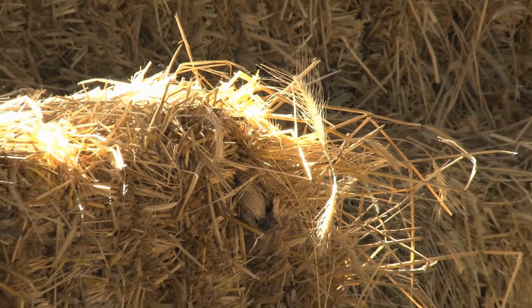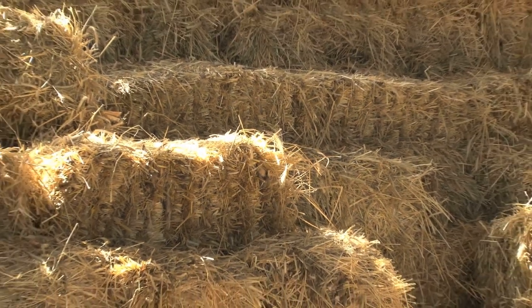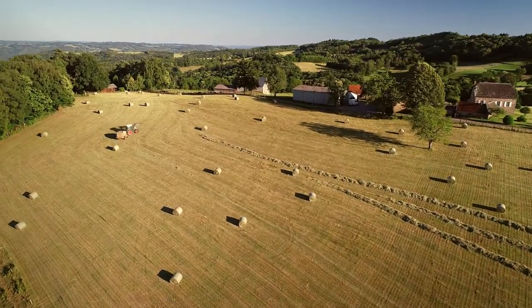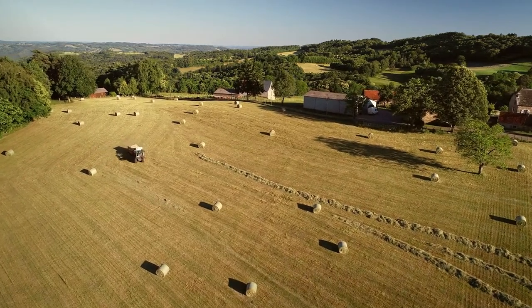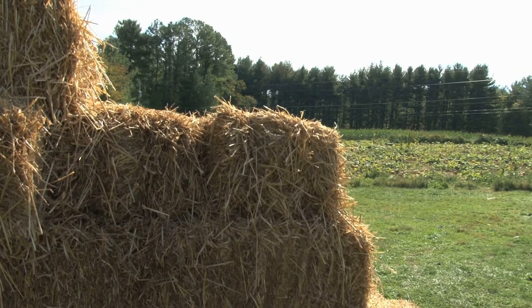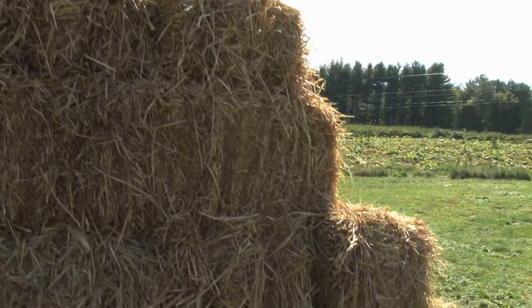1. Straw Bales. Straw bale building is a nod to the days when we built our homes from natural and locally sourced materials. Instead of relying on technology and manufactured materials, we use what the earth provides. Straw bales are used to replace concrete, plaster, gypsum, and other building materials in walls. When sealed properly, they have a high insulating ability. As a renewable resource, straw is both sustainable and affordable.